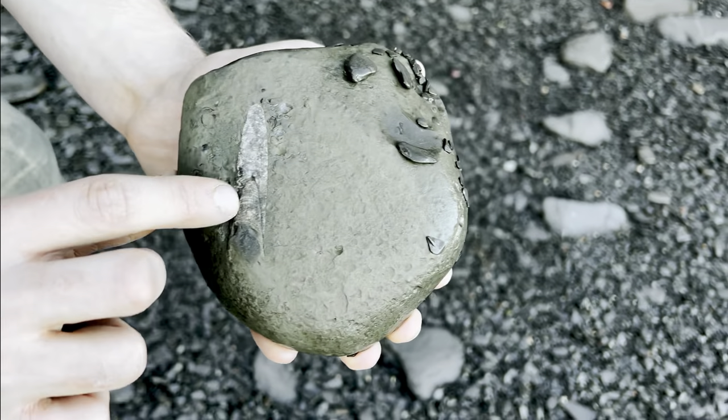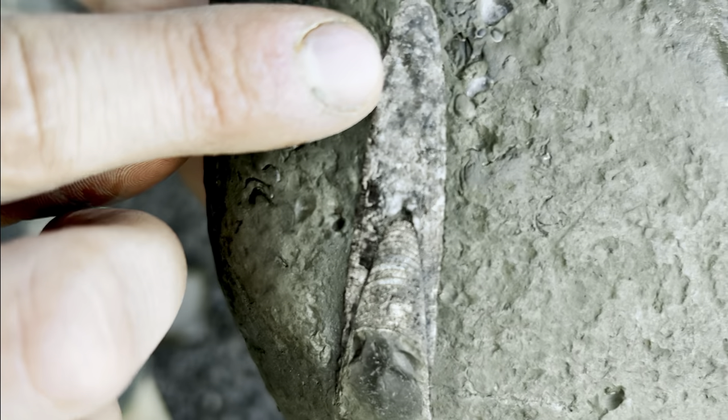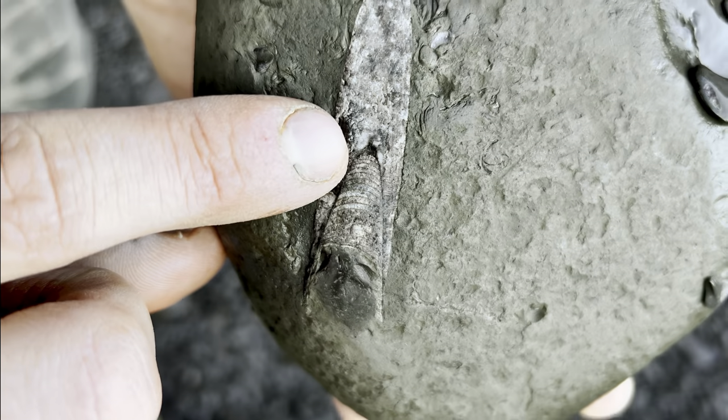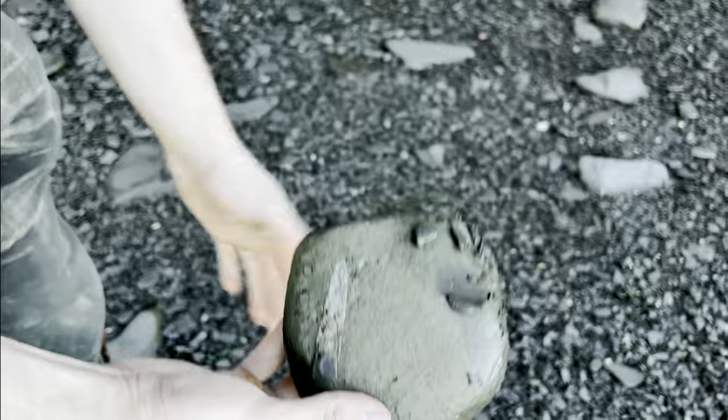Worn belemnite with the phragmacone just starting to expose there. It's worn right through the belemnite, which is quite interesting because you can actually see the internal structures of the phragmacone there, which is pretty unusual. Unfortunately not a keeper, so we'll keep looking.